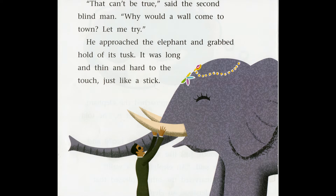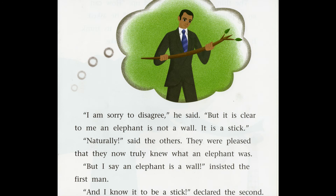Why did the blind man think that the elephant was a wall? 'That can't be true,' said the second blind man. 'Why would a wall come to town? Let me try.' He approached the elephant and grabbed hold of its tusk. It was long and thin and hard to the touch, just like a stick. 'I am sorry to disagree,' he said, 'but it is clear to me an elephant is not a wall. It is a stick.' 'Naturally,' said the others, pleased that they now truly knew what an elephant was. 'But I say an elephant is a wall,' insisted the first man. 'And I know it to be a stick,' declared the second.